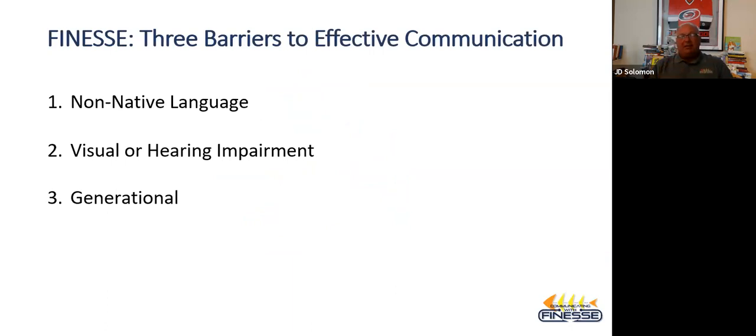At Finesse — a not-for-profit that I founded about two years ago, different than J.D. Solomon Inc. — we talk about three barriers to effective communication. One is non-native language. As technical professionals, we deal with people from all over the globe. Two is visual and hearing impairment, which we'll talk about today. And the third, which is very important, is generational barriers — there are five generations in the workforce and we all talk differently.